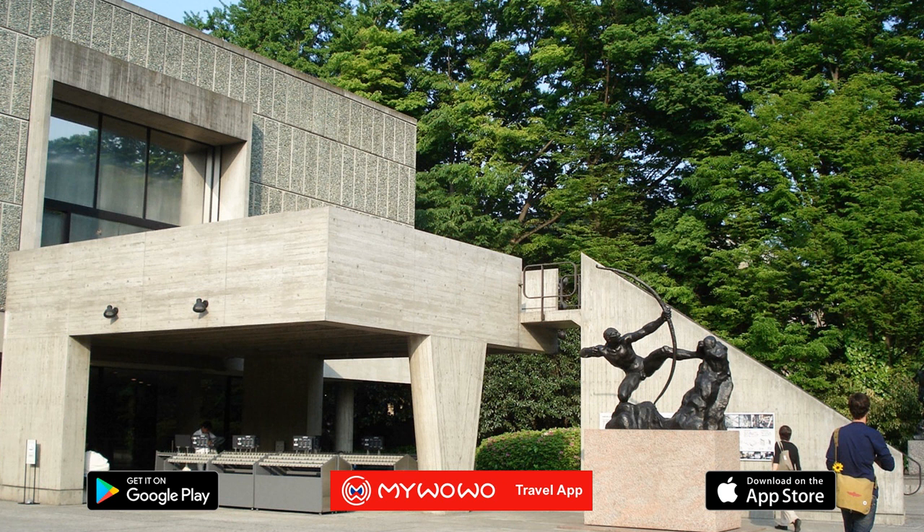From here, a passageway designed to offer spectacular views of Rodin's sculptures leads to the galleries where you'll find masterpieces by Veronese, Tintoretto, Rubens, Bruegel, and Fragonard.